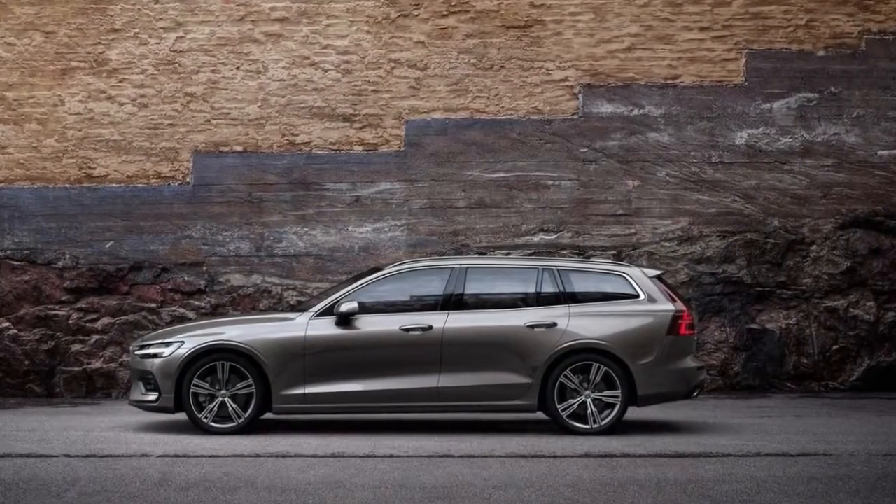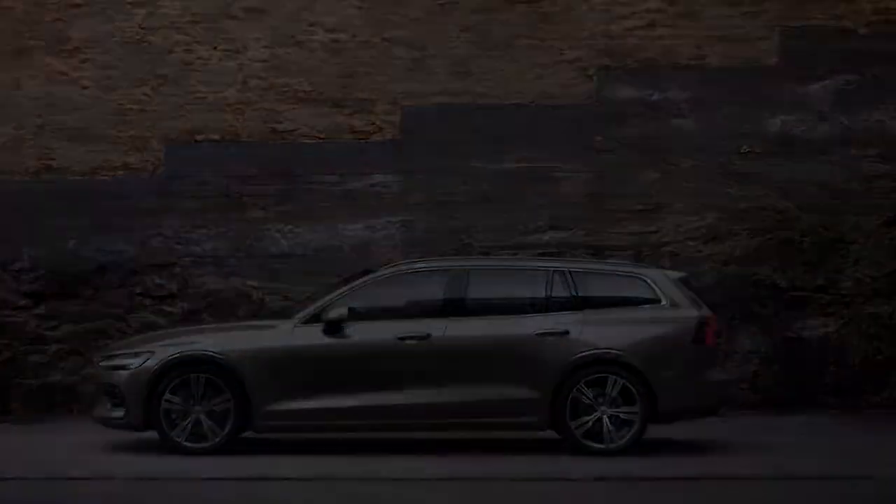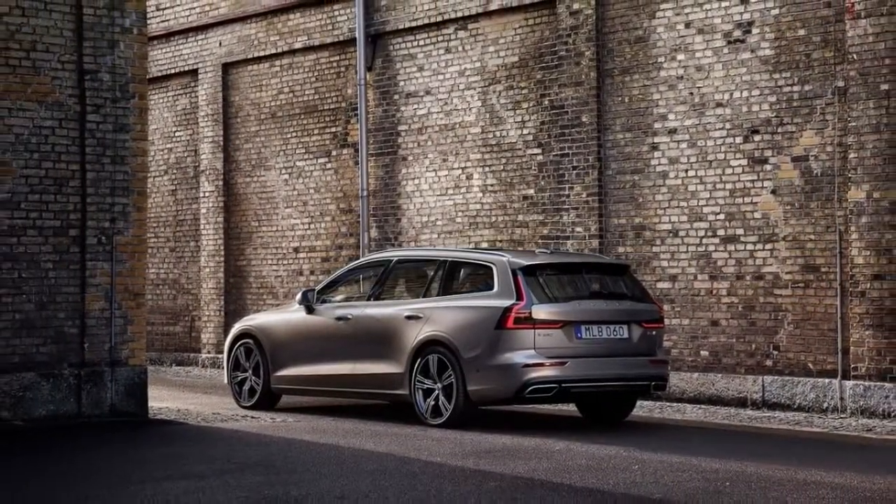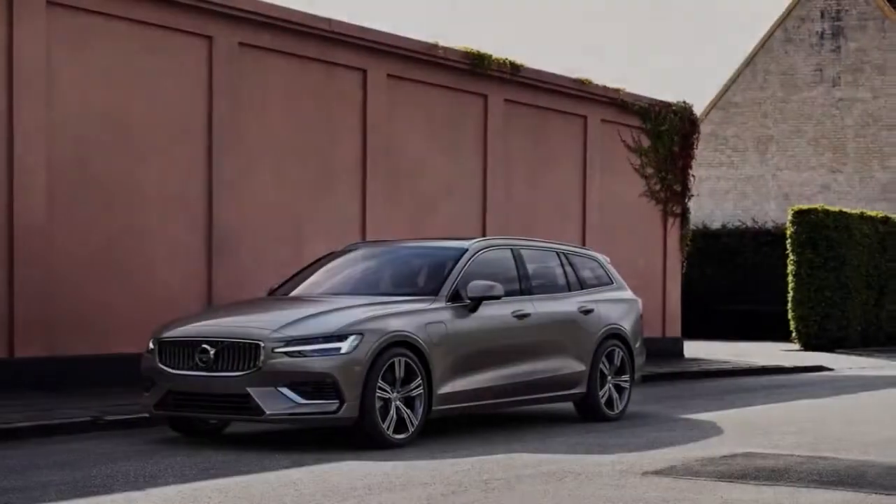Wagons can be cool. The 2019 V60 is an agile, attractive transport with the flexibility to carry five individuals and plenty of their stuff.